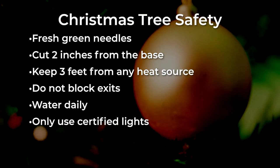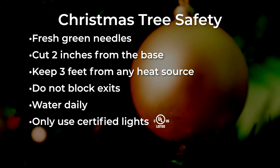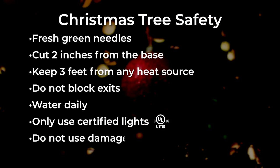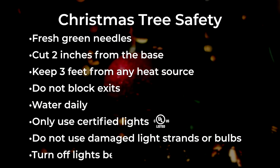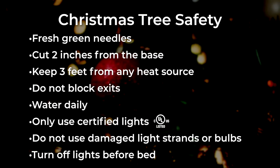Use lights that are listed by a qualified testing laboratory such as UL. Do not use light strands with worn out, broken cords or loose bulbs. Always turn off the tree lights before leaving home or going to bed.